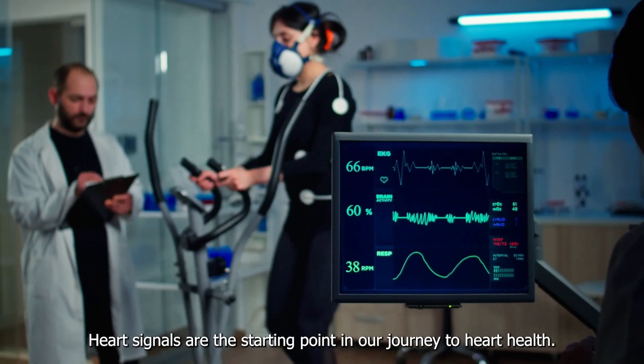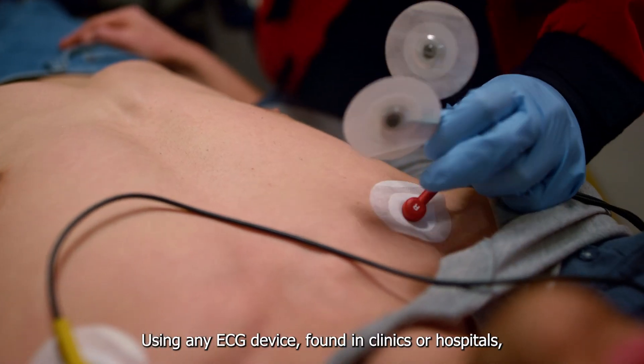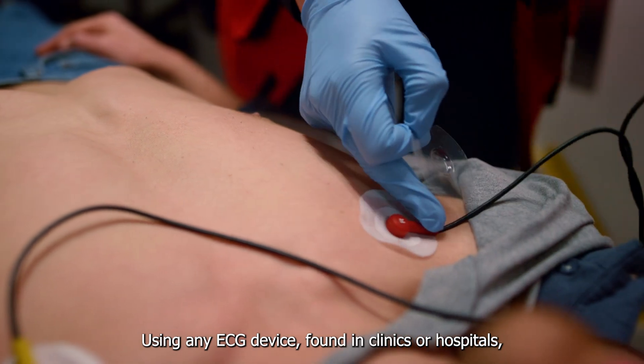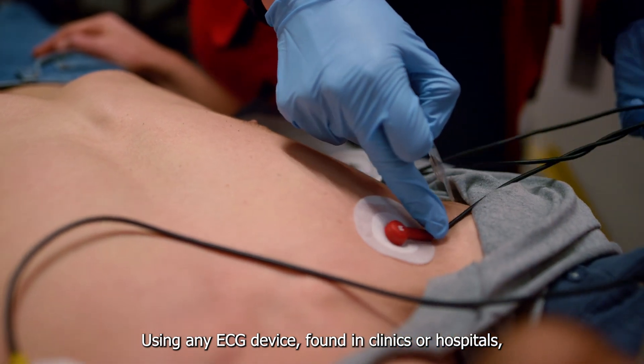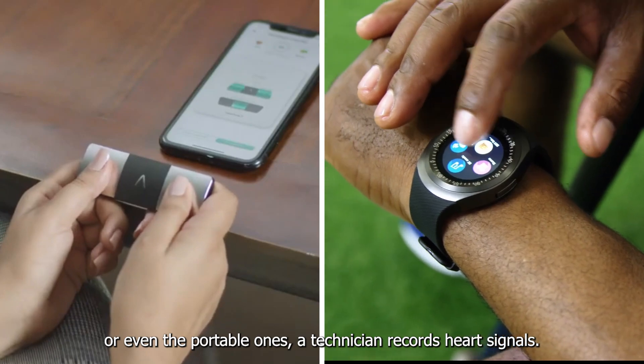Heart signals are the starting point in our journey to heart health. Using any ECG device found in clinics or hospitals, or even the portable ones, a technician records heart signals.